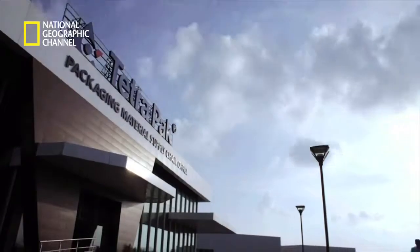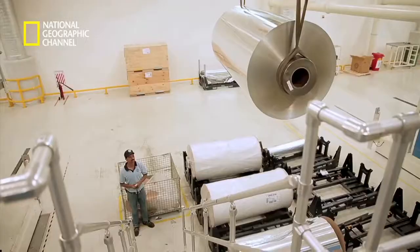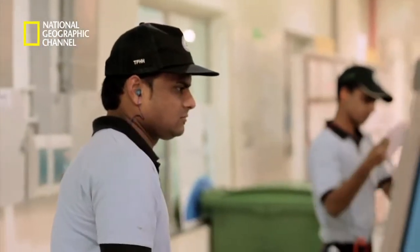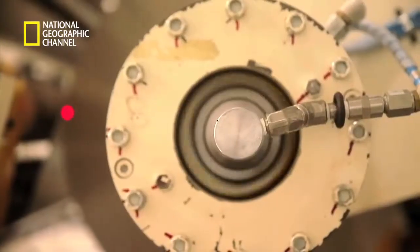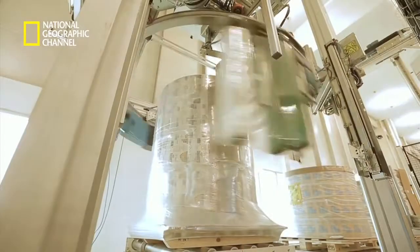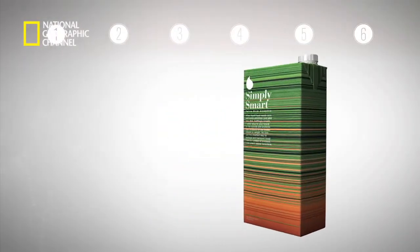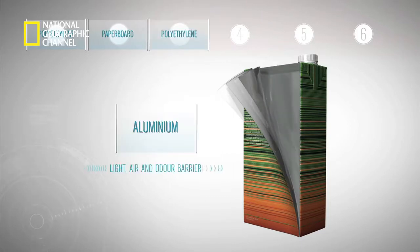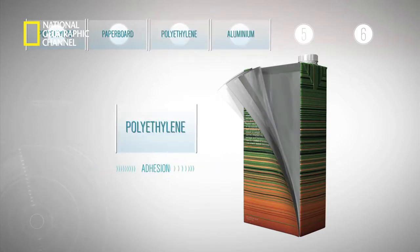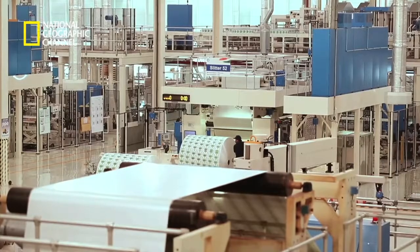At the Charkhan Tetra Pak Super Factory, there's not a minute to waste. Everything designed and tested in the earlier stages is put to the test here. In the main production area, the individual layers are merged to form one gigantic roll. Tetra Pak cartons are made of six layers combining polyethylene, paper and aluminium, which shield against air and moisture that cause food and liquids to spoil. And it is in these machines that this armour is made.